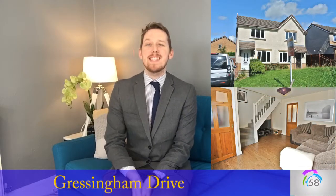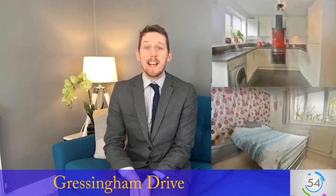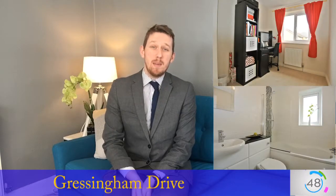Hi everyone and welcome to today's 60 second property investment video. Today's property comes from the popular Lancaster area of Hayler, and this particular property is on Grettingham Drive. This is a two-bed semi-detached property.